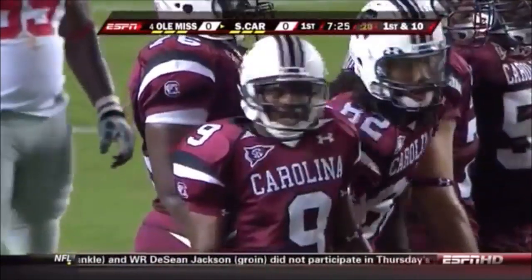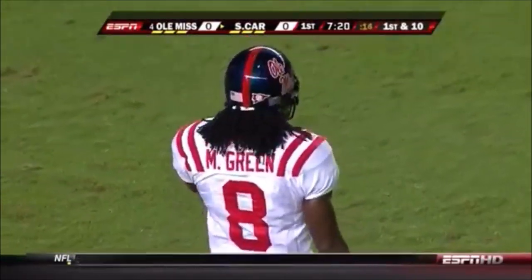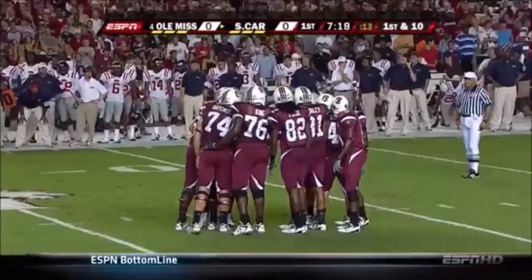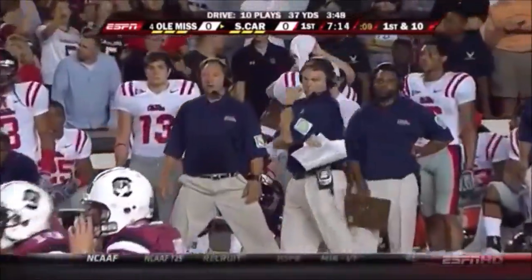Those are two seniors — you can't have that from a captain. Marche Green, number eight with Ole Miss — these guys have to be smarter than that. Brown wants to be the senior statement, the veteran of the receiving core. That's not captain's behavior.